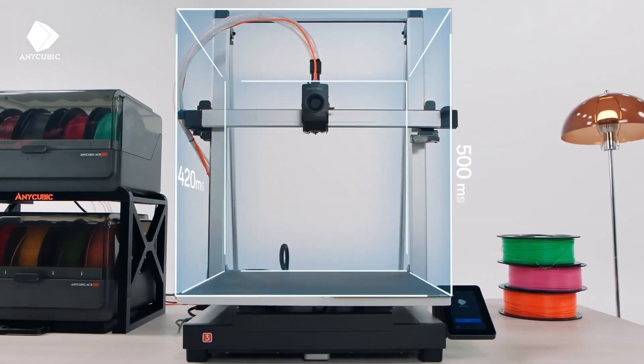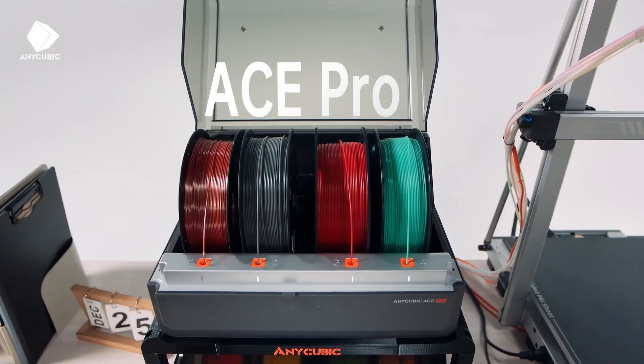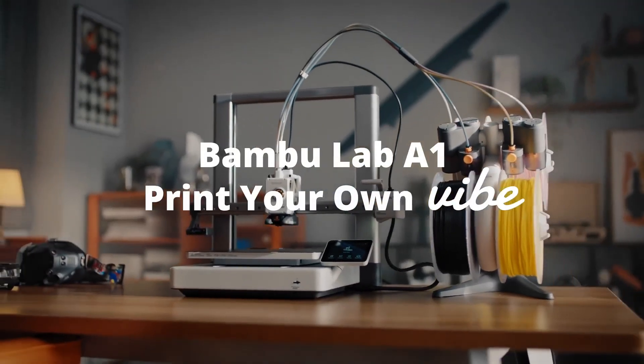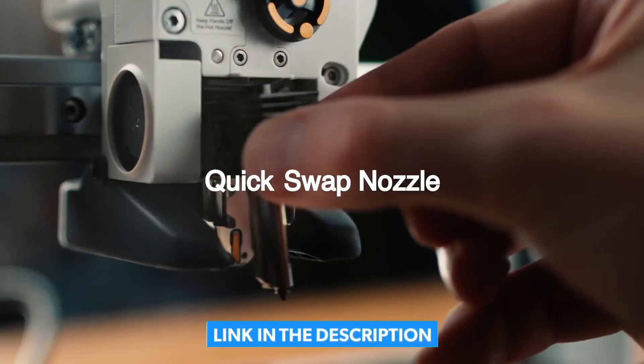Hello, welcome to Consumer Tech, your go-to spot for the latest in tech. Today we're diving into the top 5 best 3D printers of 2025. Whether you're a beginner, hobbyist, or a serious maker, these picks are packed with precision, performance, and next-gen features you'll love. Don't forget, all the links are in the description below, so let's get started.